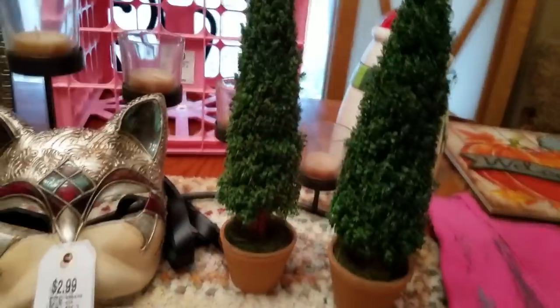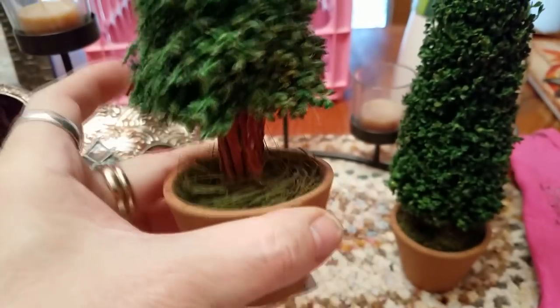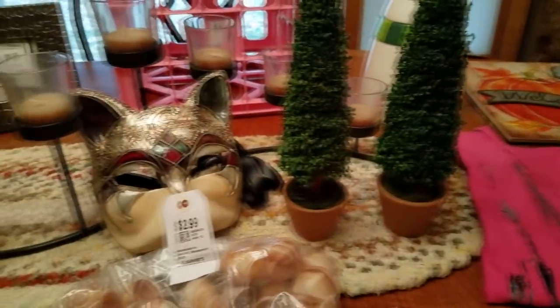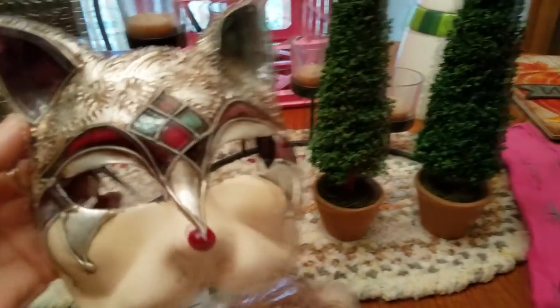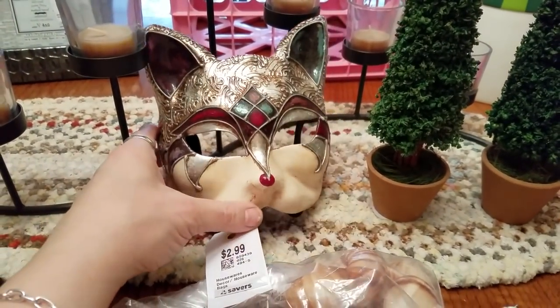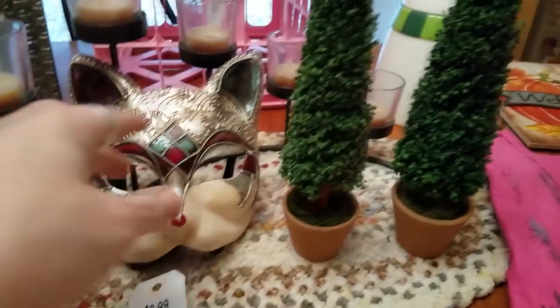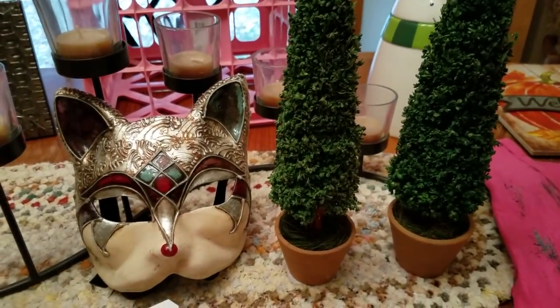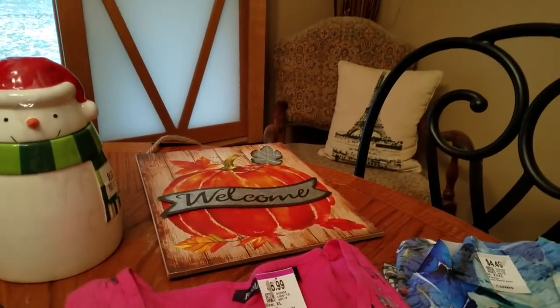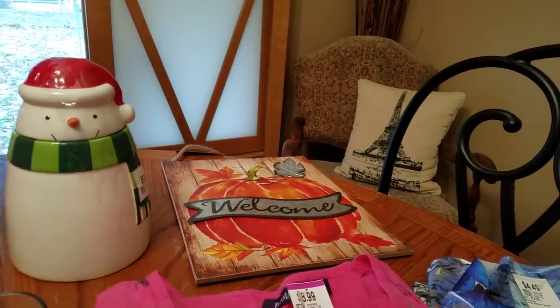I did get these cute little trees — they were only a dollar a piece, in a little terracotta pot. Very adorable — I'll probably take those out now. I also got a cat mask, which is very cute, only a dollar fifty. That will go out to my booth for probably $12. The little trees will probably be $6 a piece, the cookie jar I'll probably do $12, and the welcome sign will probably be $10 when it comes time.